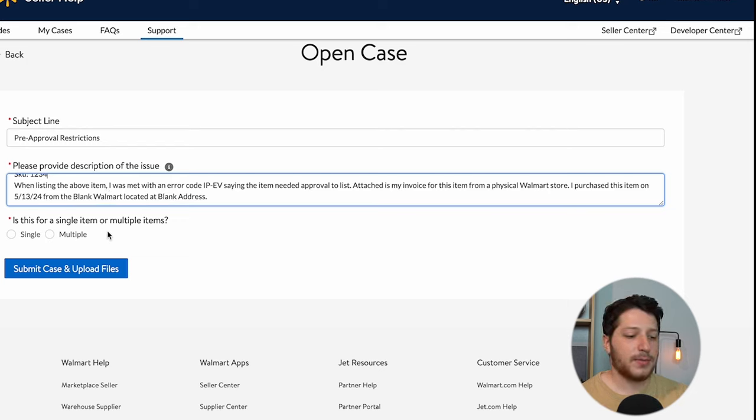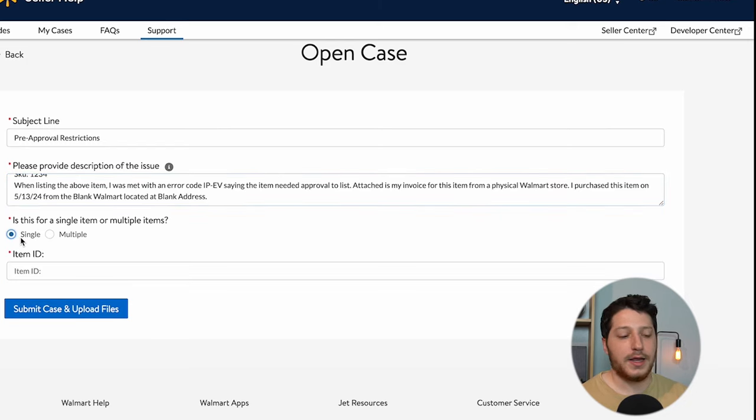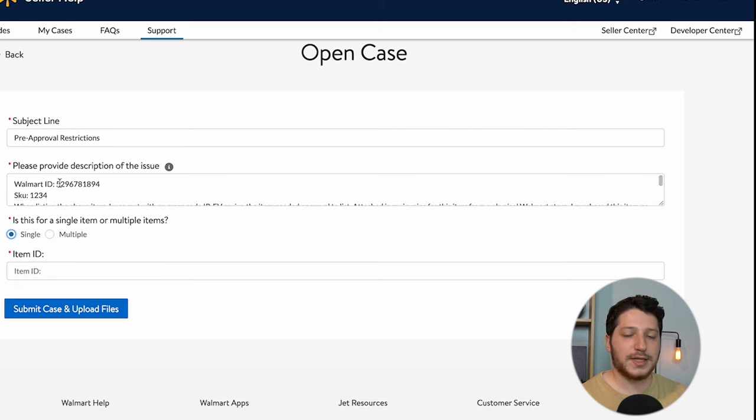Select whether this is for a single item or multiple items. If doing multiple, select multiple and put in the item IDs — exactly what I also put inside the text box. Then click Submit Case and Upload Files. That will create a case and there will be a section to upload supporting documents. Here is where you upload a picture of your receipt — you can also scan it to make it a PDF — in the file type they specify. Make sure it's the correct file size.